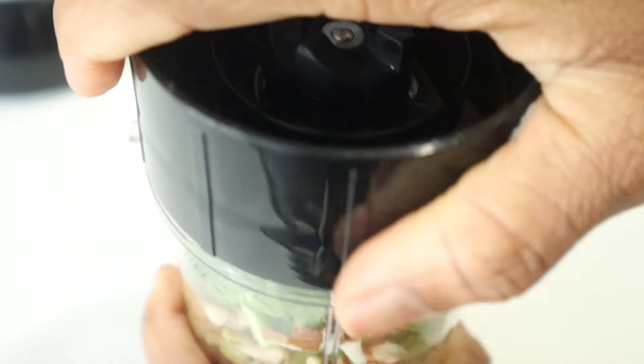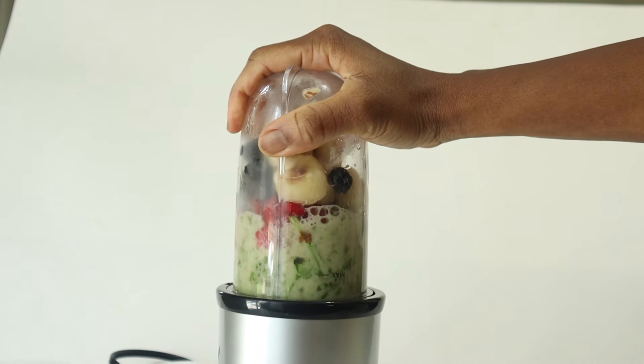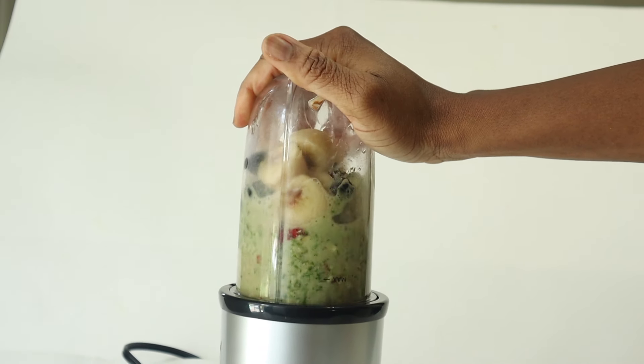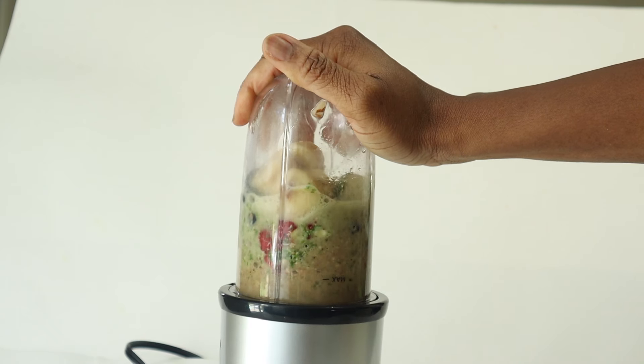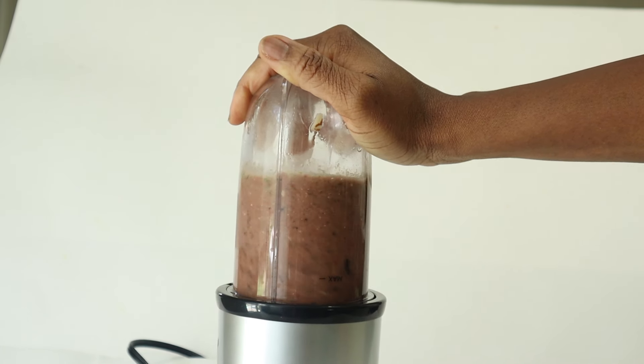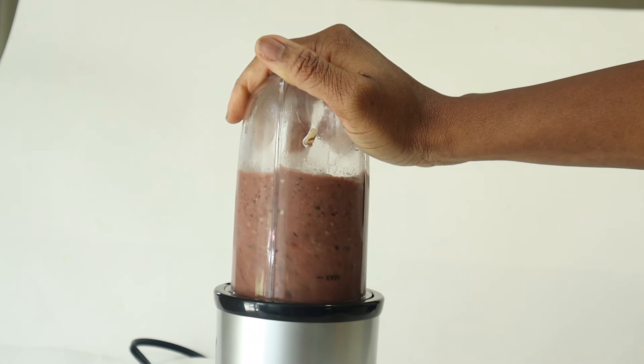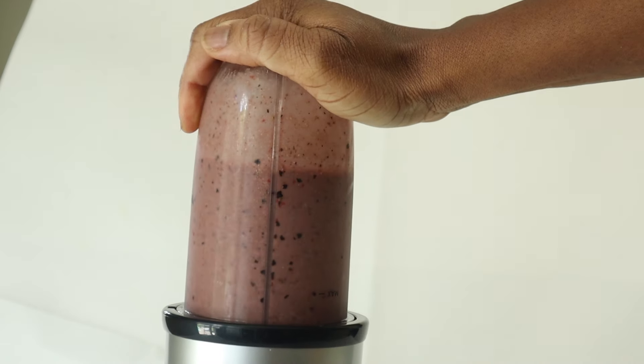I am also using some almond nuts and pumpkin seeds — you can use either one of these. Pumpkin seeds can be very beneficial both for male and female fertility because they are a rich source of zinc. They are very essential for sperm production and function, and they are also very high in antioxidants, vitamins, minerals, and healthy fats that are beneficial for female fertility.